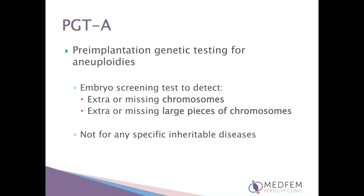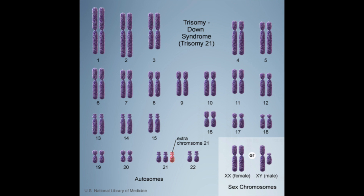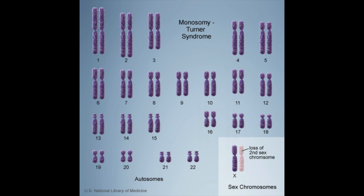PGTA does not test for any specific inheritable diseases, such as breast cancer or cystic fibrosis. The test will, however, pick up syndromes which are caused by extra or missing chromosomes, such as Down syndrome, which involves an extra chromosome 21, or Turner syndrome, which involves the loss of one X chromosome.